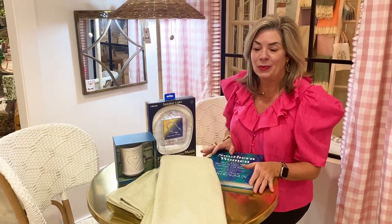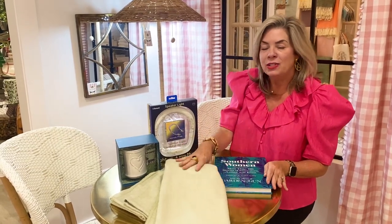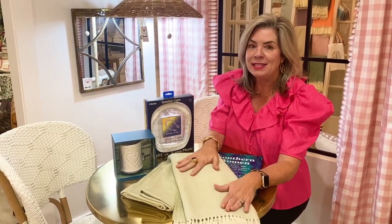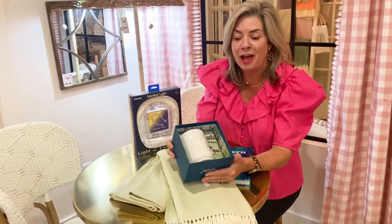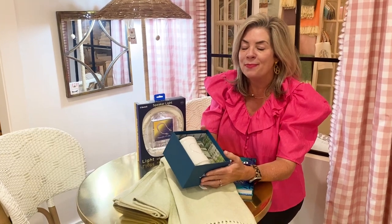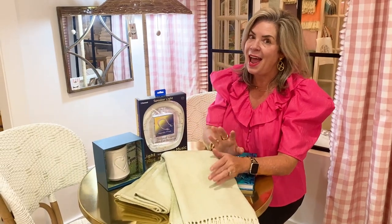For the person on your list who loves to read, you can always find a good book here at Two Friends — we love this one about southern women. Snuggle up with a beautiful throw; these feel like cashmere but they're an acrylic and cotton blend, so they're washable and look beautiful with a monogram. And how about a beautiful Jalisca mug — one side has a heart and the other says 'Love,' or they come with a lion's head saying 'Courage.'